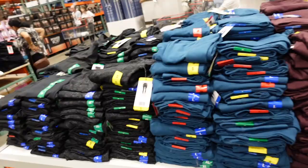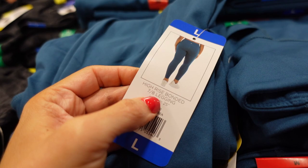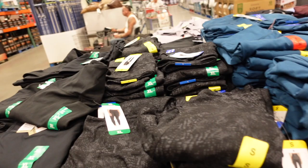New colors in the Danskin leggings — nice, soft, and stretchy with a side pocket and thick waistband. These are the seven-eighths length with a 25-inch inseam. Available in teal, burgundy, black and gray, and solid black — $12.99.